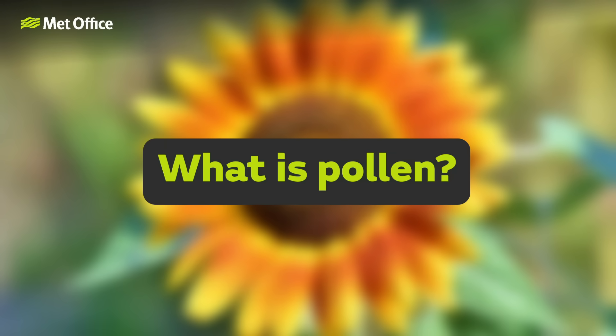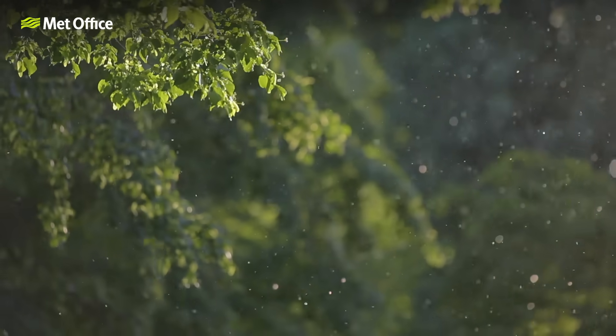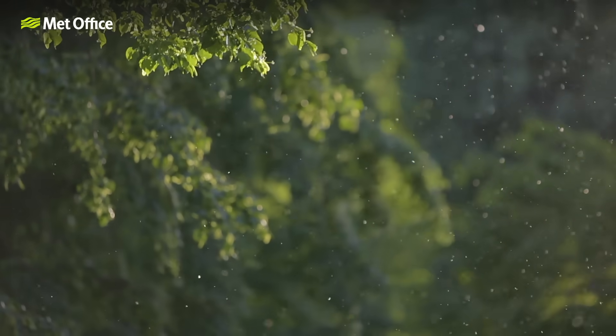But how does the Met Office produce pollen forecasts? What exactly is pollen? And how long does the pollen season last? Pollen mostly comes from wind-pollinated plants, which are usually dull and green because they don't need to attract insects with colour or scent. These plants produce large amounts of lightweight pollen that the wind carries over long distances.